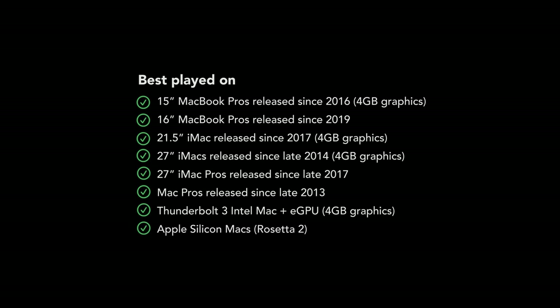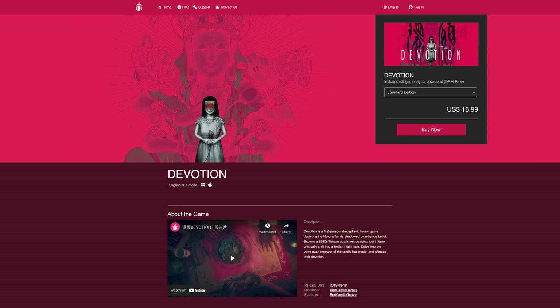The game is fairly high-end though, so you'll want to play it on a Mac with a 4GB or better dedicated graphics card, or an Apple Silicon-based Mac. Devotion is available to buy from the developer's own website.